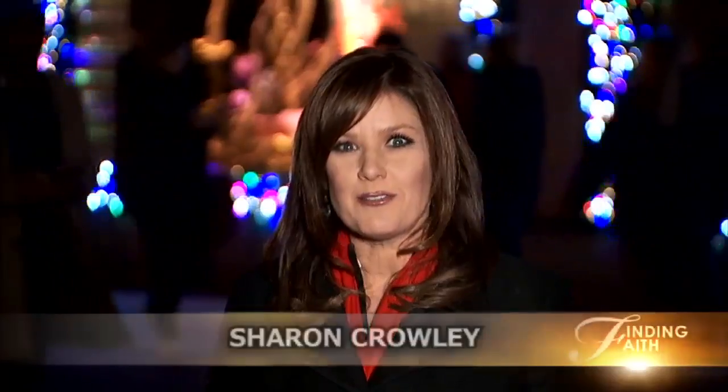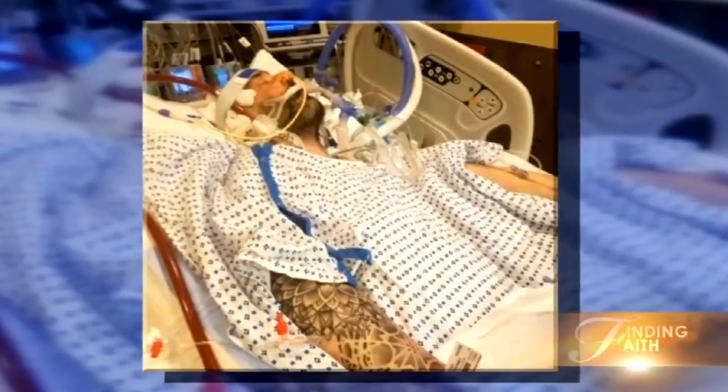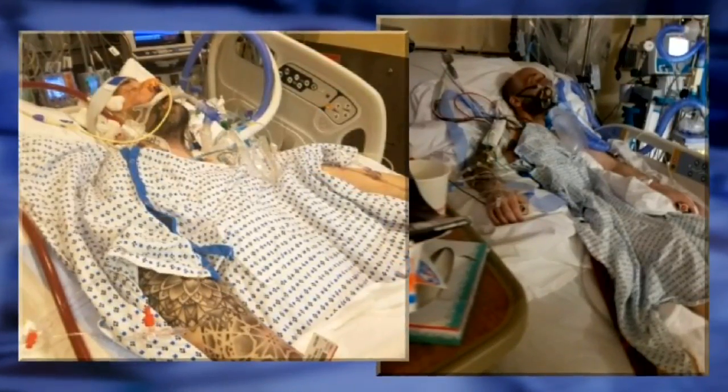And now to a story about faith and medicine. A local pastor at a New York City hospital developed an innovative way to communicate with his patients, one that's being copied across the country. These pictures show 49-year-old Frank LoCastro in the intensive care unit at New York Presbyterian Hospital. Lung disease left him unable to breathe on his own. Frank needed a double lung transplant. For nearly two months, Frank, connected to a feeding tube, was unable to speak.